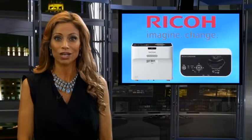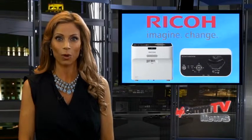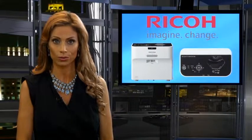Ricoh's new Ultra Short Throw Projection System makes any whiteboard interactive. The WX4141NI can bring a dynamic collaboration solution to your client's business or school. Tell me everything I need to know about Ricoh's WX4141N Ultra Short Projector.